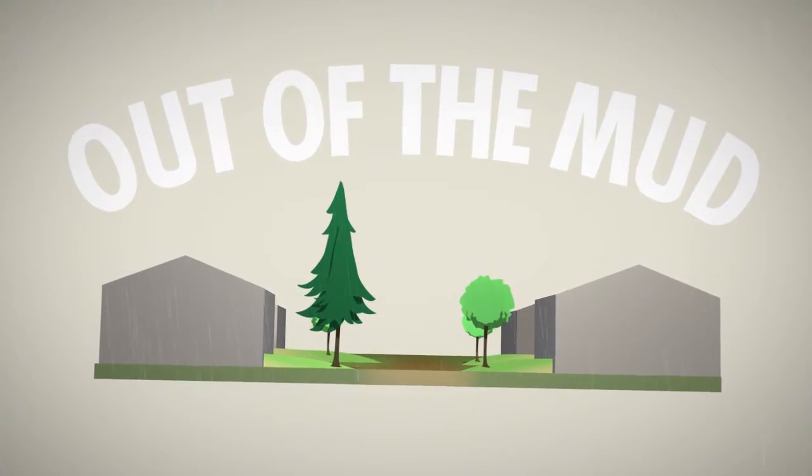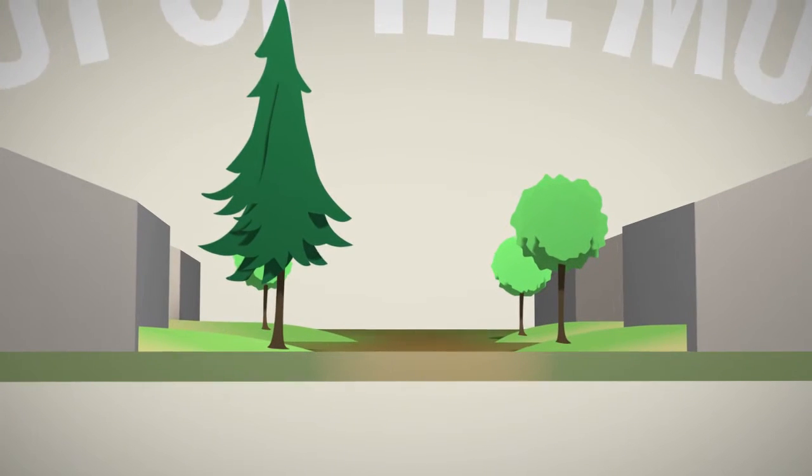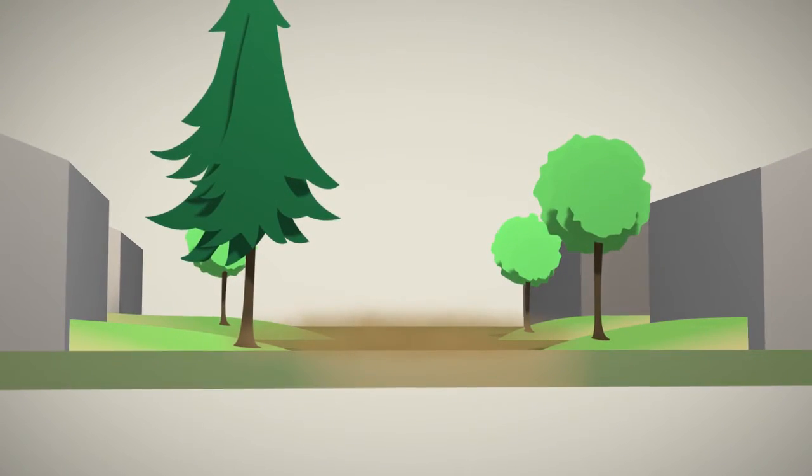Portland has far too many dirt and gravel streets. It's time that we get out of the mud and the dust.